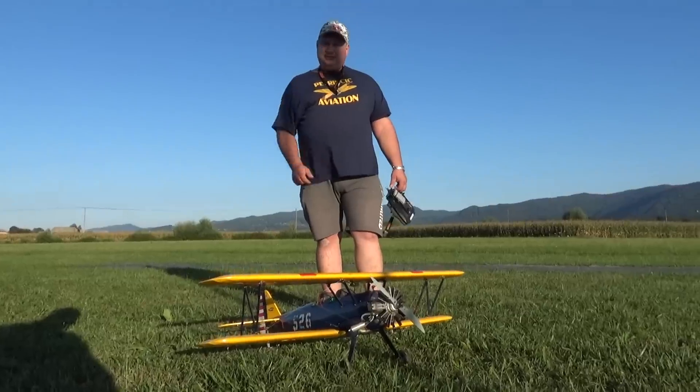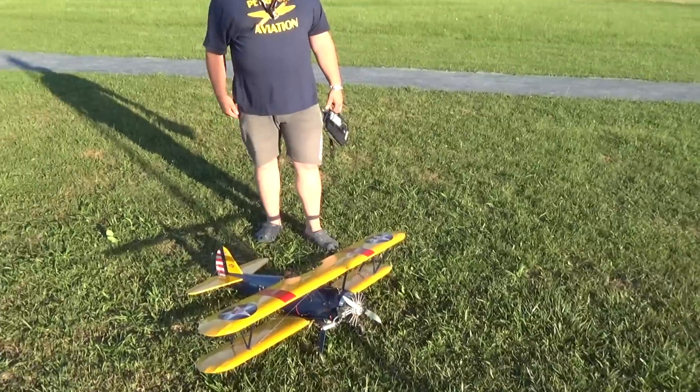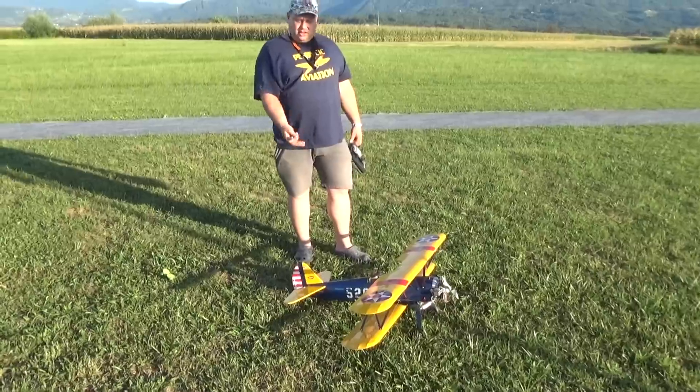I always say to the viewers: always, always be on alert and search the internet. There are birds waiting there just for you. Like this one — this one is 16 years old and look at this!